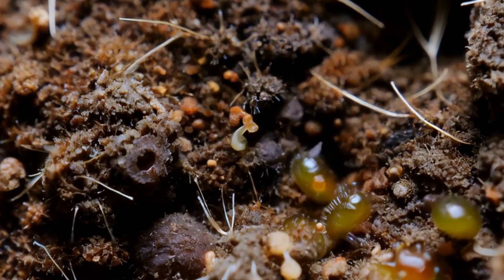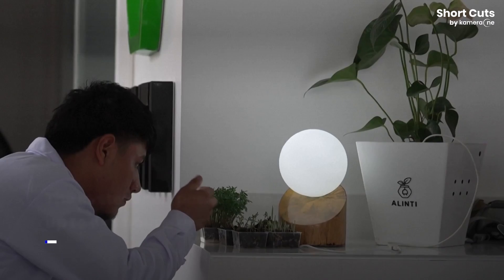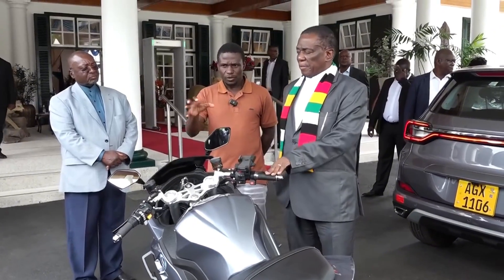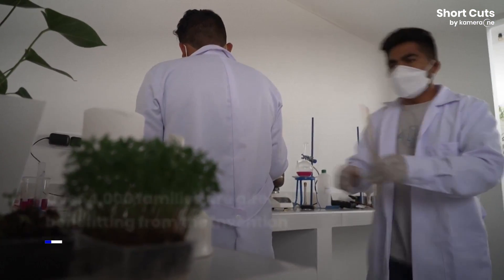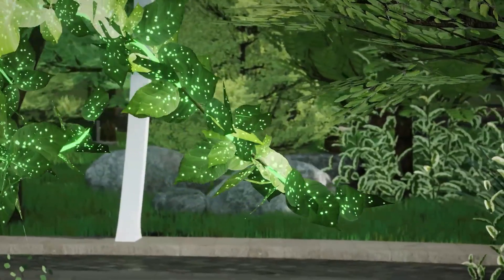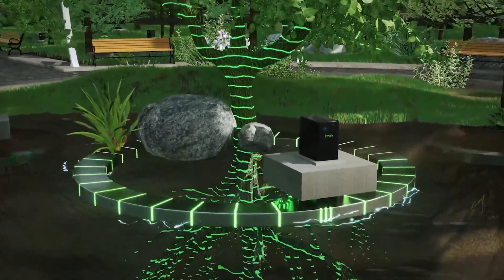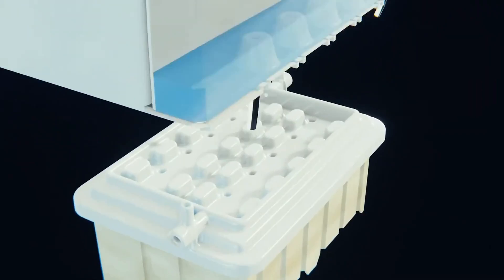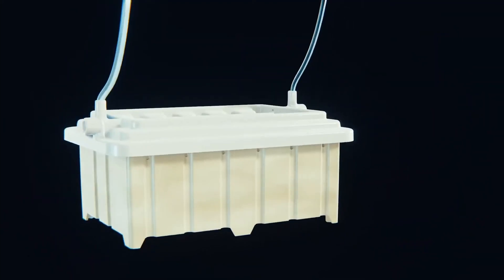And because it doesn't rely on fossil fuels or external energy inputs, Alinti is a truly green solution. Now, free energy — isn't that against the laws of physics? That's a valid question, and it's crucial to understand that Alinti is not creating energy out of thin air. It respects the principle of energy conservation. The device is harnessing solar energy, just in a different way than traditional solar panels. Plants are essentially nature's solar collectors — they capture sunlight and store it as chemical energy through photosynthesis. Alinti simply taps into this existing energy flow, capturing and converting it into electricity without disrupting the natural balance.